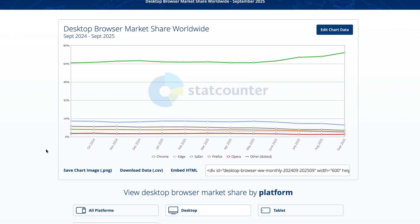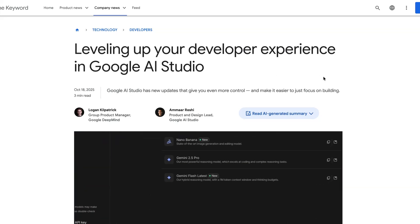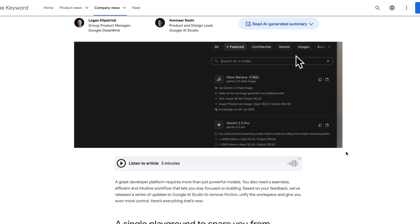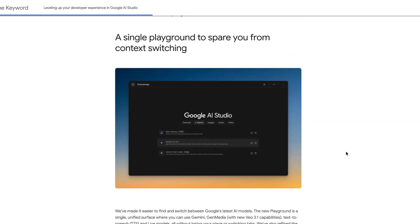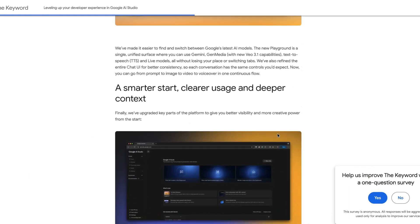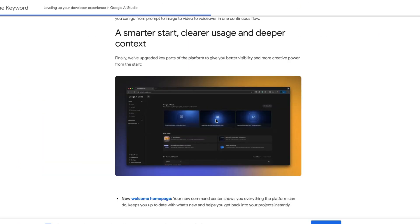Elsewhere this week, if you're looking for new ways to Vibecode prototypes, Google has updated its AI Studio to incorporate new Vibecoding capabilities. You can now use Google Studio to incorporate generative AI models like VO3.1, Nano Banana, text-to-speech, and other models all in one single interface.